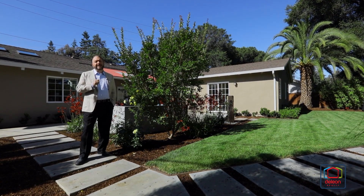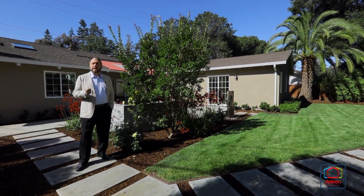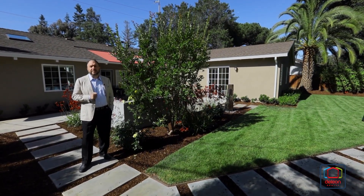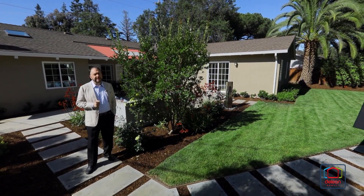What can I say? This home really does have it all — great style and elegance, an amazing backyard, and all within walking distance to the village of Los Altos, which you've got to see for yourself. So please reach out to me or your agent to arrange your personal visit. Thanks for watching.